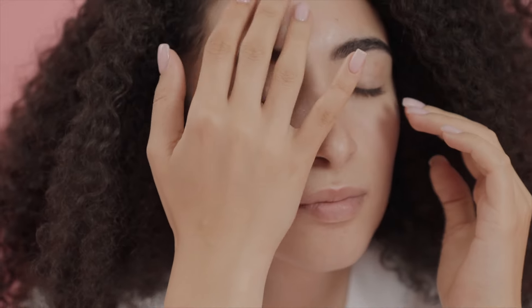Crafting a skincare routine at home for rosacea involves consistency and care. Let's pull it all together. Do try these products, and if something doesn't work, remove it. Sometimes start with just one product — start with the cleanser and moisturizer, see if it works well, then add SPF, then add serums, and make sure your skin doesn't flare up. If one product causes a reaction, even the gentlest product may not suit your specific needs.